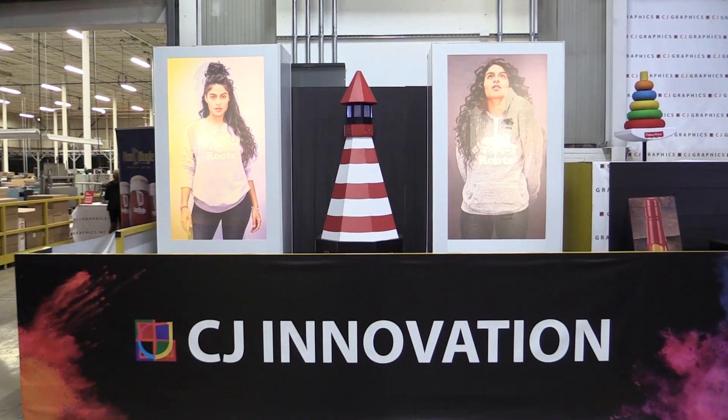Welcome to CJ Graphics and the CJ Group of Companies. We are located just 10 minutes from Toronto's International Airport in Greater Canada.